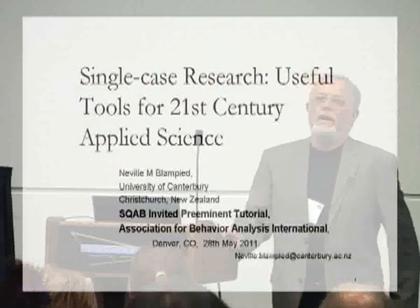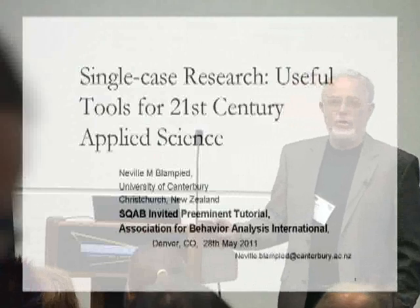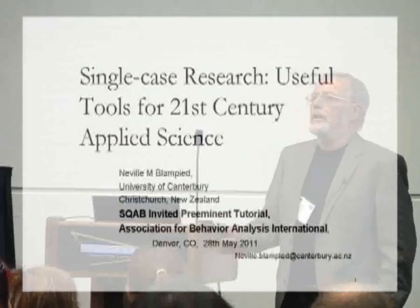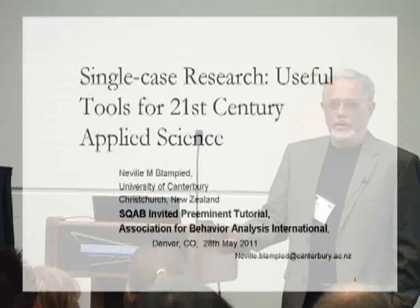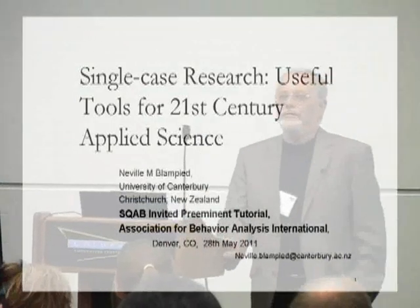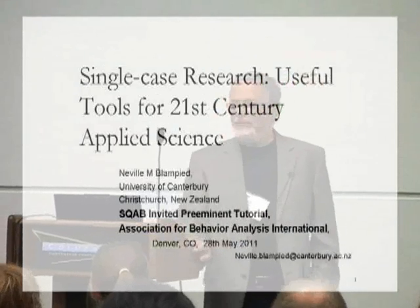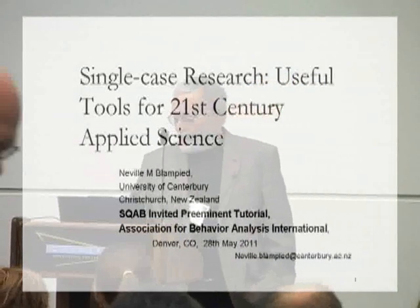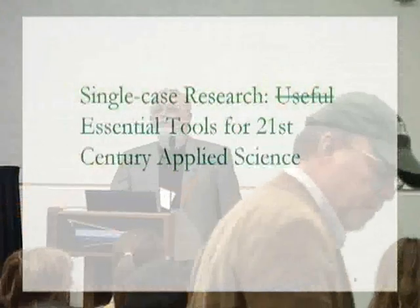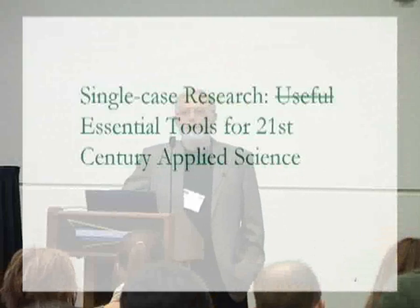Ray, thank you very much for that kind and gracious introduction, and thank you to the organizers for the opportunity to say what I'm going to say today. It's something that I have long wanted to say to an audience of this kind. And thank you all for coming, because I know that there's in fact a free rock concert downtown — so this is very impressive. I have to apologize to Ray because I have changed my title. It's actually Essential Tools, so I'll pause a moment for anyone who wants to leave now.